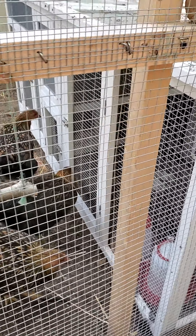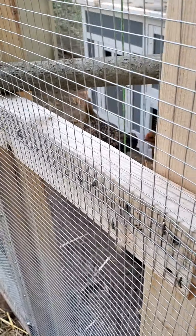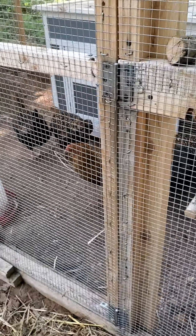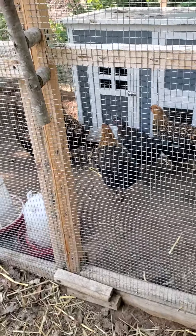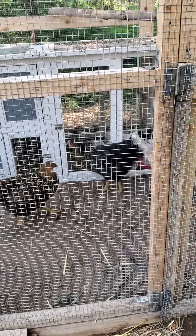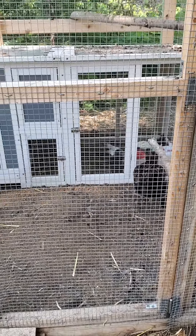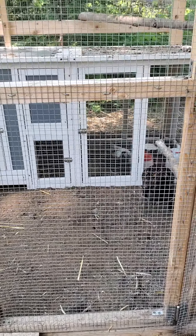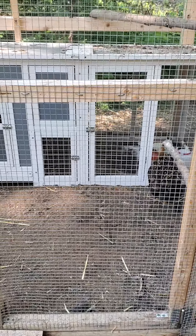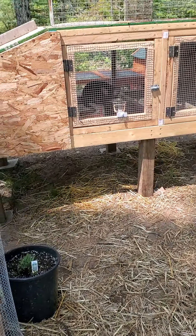We wanted to put them together. It's supposed to be above 50 degrees at night, so we figured we'd put them out, let them get used to each other. Then when they get a little bigger, we'll actually open that door and let them come out and be with the rest of the group. And then there are the rabbits over here.